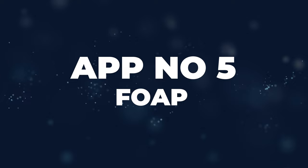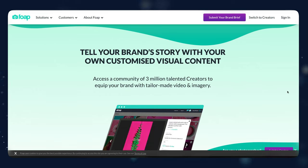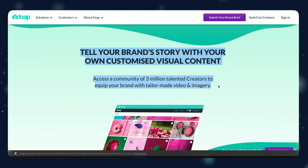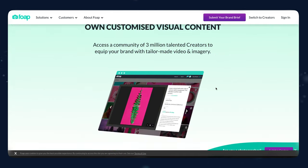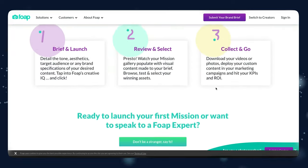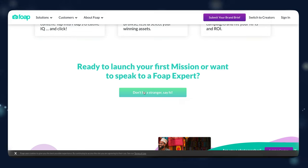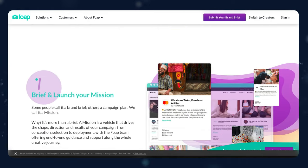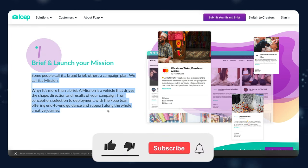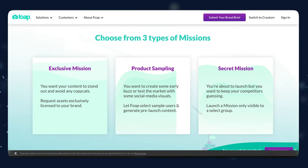App number five is called Foap, and this app is great because it pays you to do something you're probably already doing — taking photos. So instead of taking pictures and posting them on the internet, you can easily sell them on Foap. This app pays so well that if you're really good at taking photos and videos, they can pay up to $20 each. If you're a photographer, you can accept missions inside the app where companies pay for a specific type of photo, and they will pay you really well for those photos or videos.